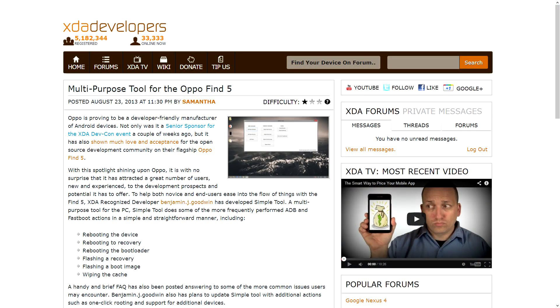Also this weekend, I saw two stories hit the portal that were very interesting to me because they involved all-in-one kind of toolkits. The first one was a multi-purpose toolkit for the Oppo Find 5. XDA-recognized developer Benjamin J. Goodwin put this together, and effectively it does some very simple, straightforward things: it can reboot the device, go back into recovery, reboot the bootloader, allow you to flash a recovery or flash an image, and wipe the cache. So a lot of the things you could do with ADB and Fastboot you can now do through a GUI. It's not something that's really going to blow your socks off, but if it's something you're going to be doing quite frequently, this GUI tool may make it a little easier on Windows.